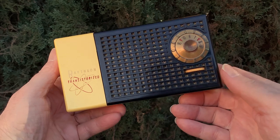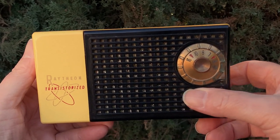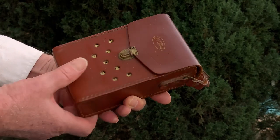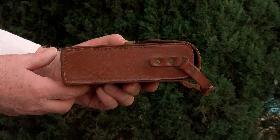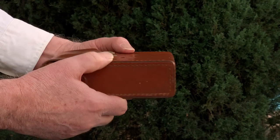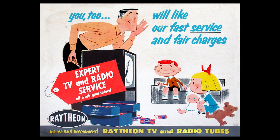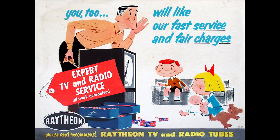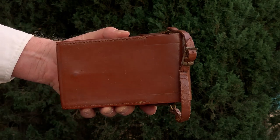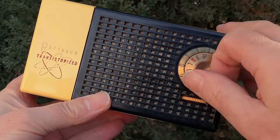These radios are hard to find. I always thought that was so because Raytheon was a Massachusetts outfit and would have sold more radios in the eastern United States, far from the flea markets where I found most of my radios. But actually, Raytheon's radio and TV division was in Chicago. So I guess they are hard to find not because they were far away from me, but because they just didn't make or sell that many of them. Collectors in Illinois and Massachusetts haven't had much better luck finding them than any of the rest of us.